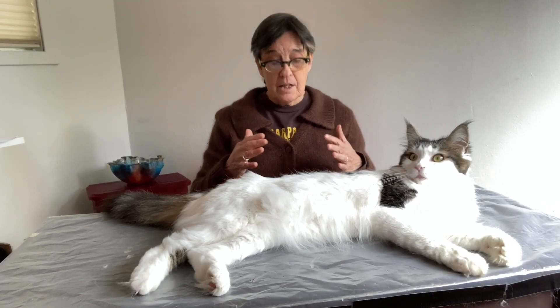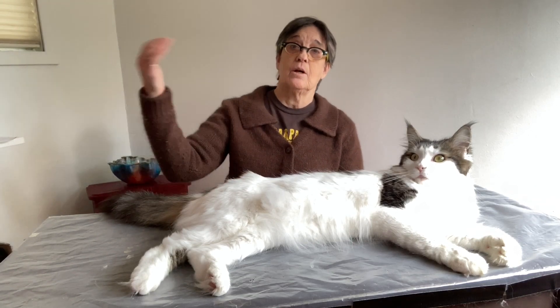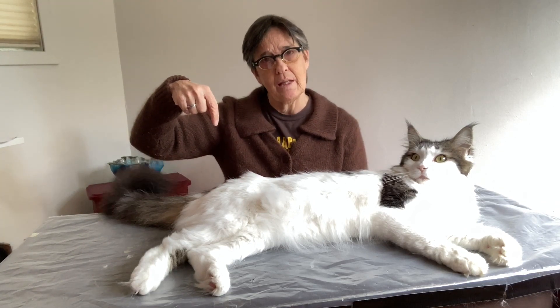The second thing you can do is get a genetic test done. There are definite genetic markers for the Maine Coon — as a breed, it has been around quite some time and has very specific genetic markers. I will link some resources below, and you can certainly get a couple of tests done to clear up whether your cat is a Maine Coon or a Maine Con.